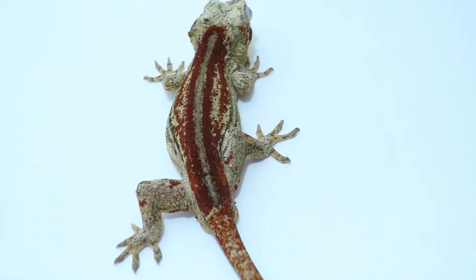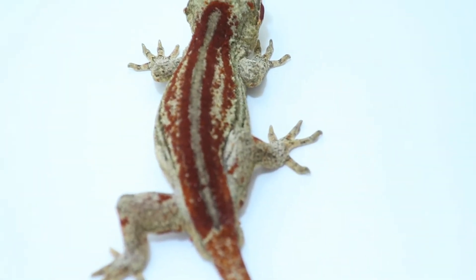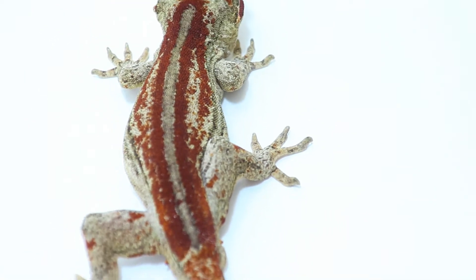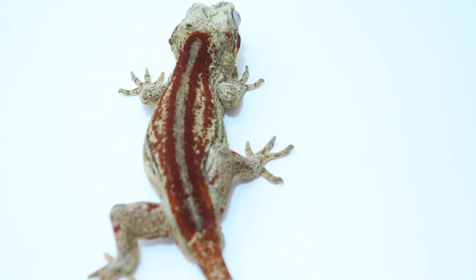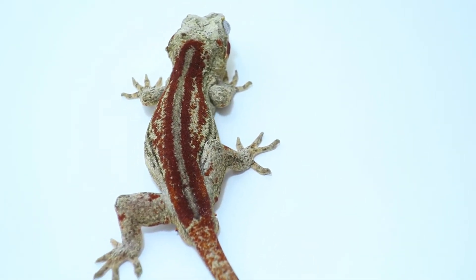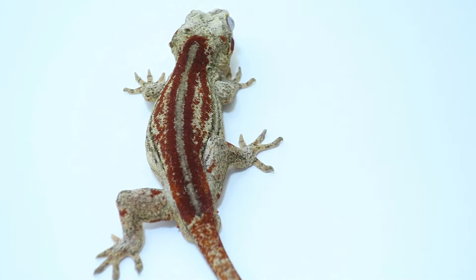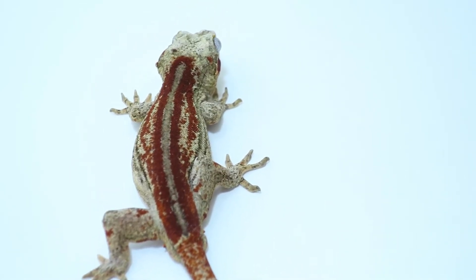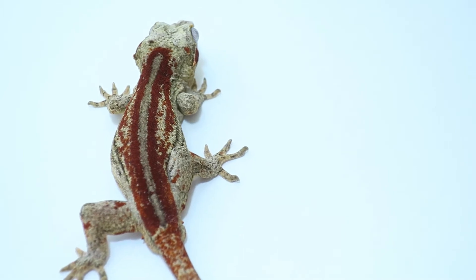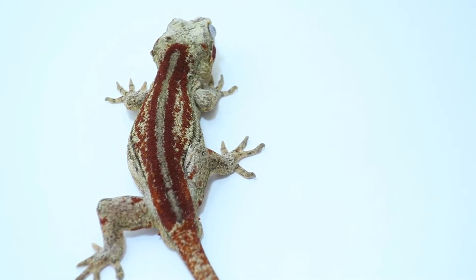That rich red color — I mean, amazing. So we're hoping to breed this guy this year to one of our super red females and hopefully get some eggs out within this year to show you guys. Full stripe almost all the way down the back from the top of the head — super nice.